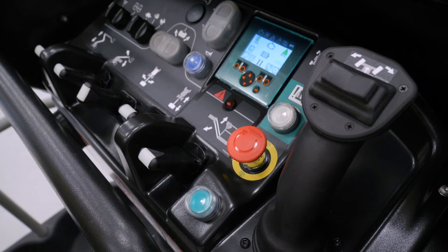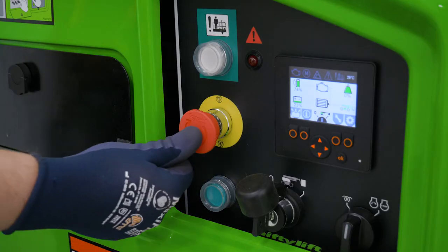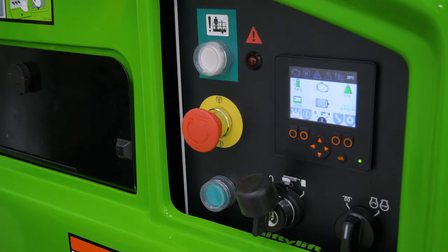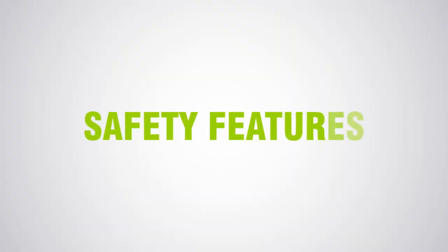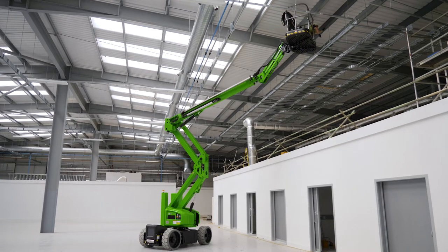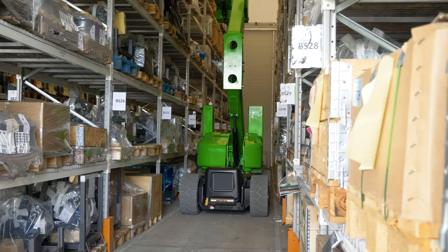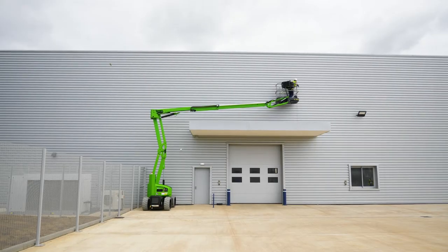There is a red e-stop near every green power button on the machine. This allows the machine to be stopped quickly from either the base or the basket in the event of an emergency. Every Nifty Lift incorporates check valves on all hydraulic cylinders to ensure that, in the unlikely event of a hose failure, the machine will remain safely in position until the user activates the controls.